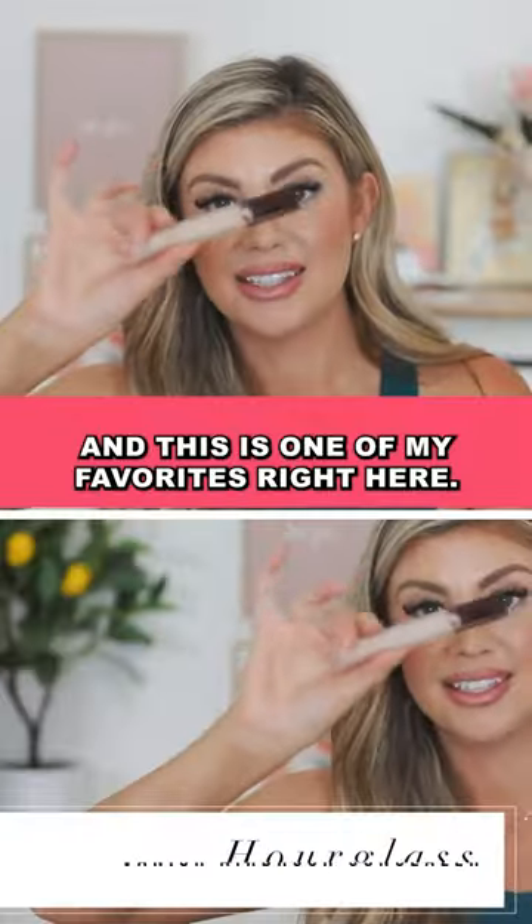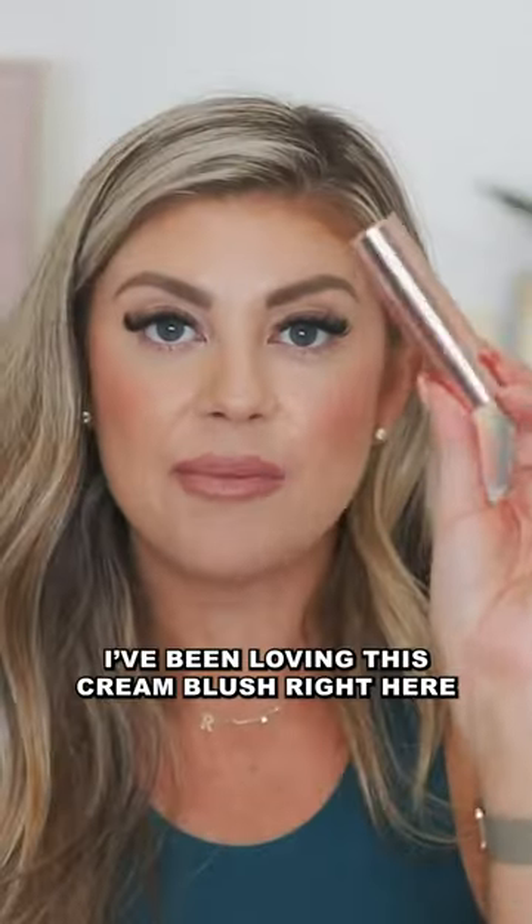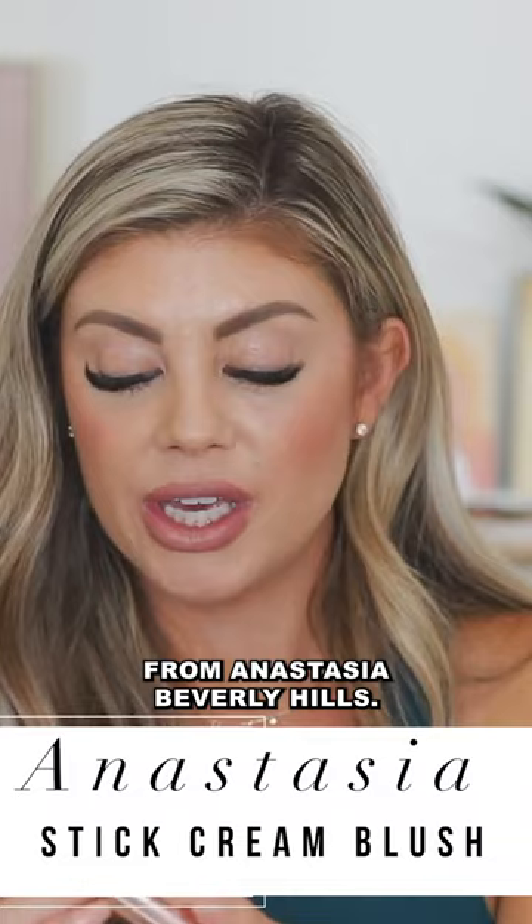Next up, a concealer. And this is one of my favorites right here. I've been loving this cream blush from Anastasia Beverly Hills.